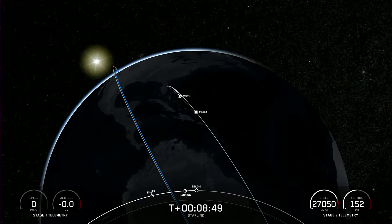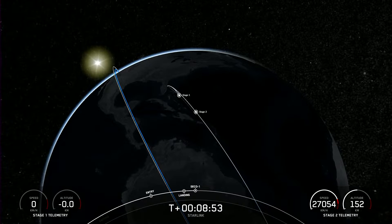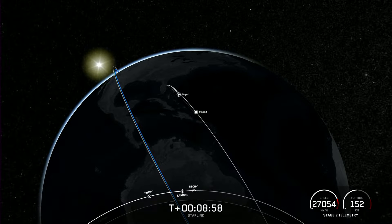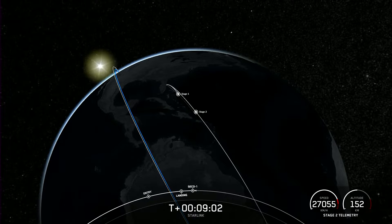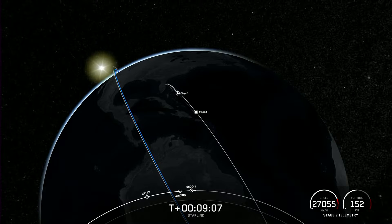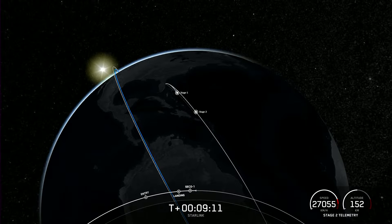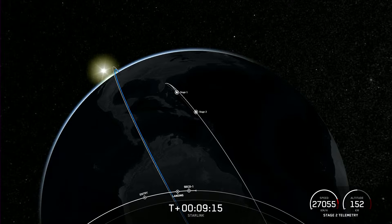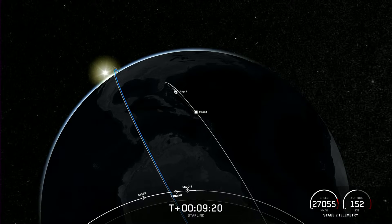Now coming up on second engine cutoff, SECO-1. We heard confirmation of nominal orbit insertion — great timing. We heard the confirmation of second engine cutoff followed by nominal orbital insertion.